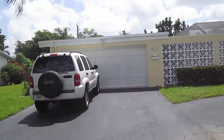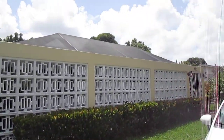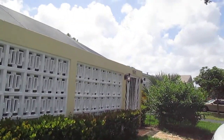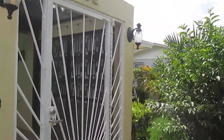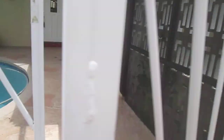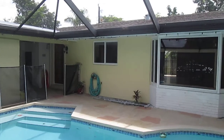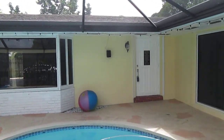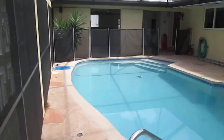Is this your front? Well kept home. All doors and windows are impact glass. We're going to see the same kind of maintenance on the inside.